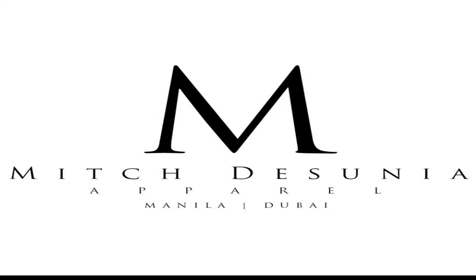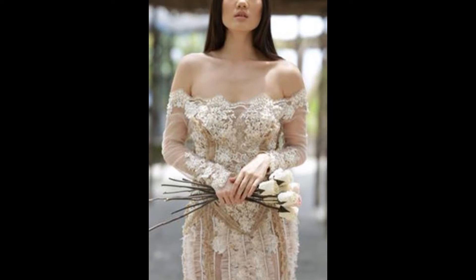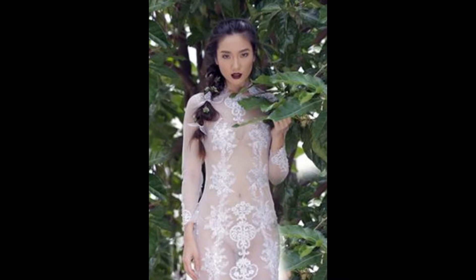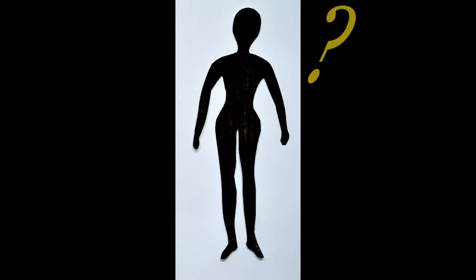Want to design your own wedding gown? No worries! Mitch DeSunia Apparel will help you make this dream come true. How? It's simple! Just choose the design and cut of your dress. Follow these simple steps.